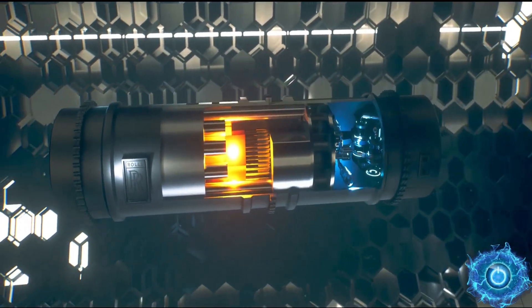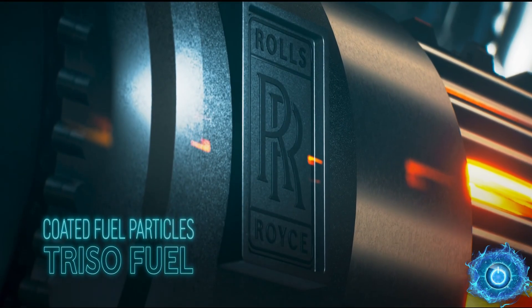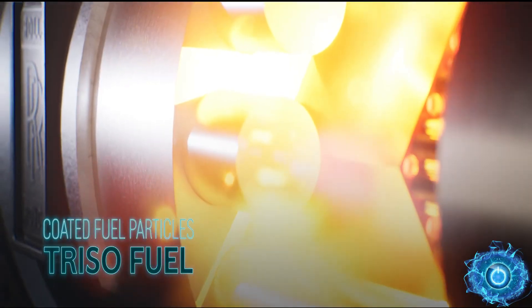The Rolls-Royce Micro Nuclear Reactor has been revealed at the UK Space Conference. And even though it's still in a preliminary design, its implications could be game-changing.